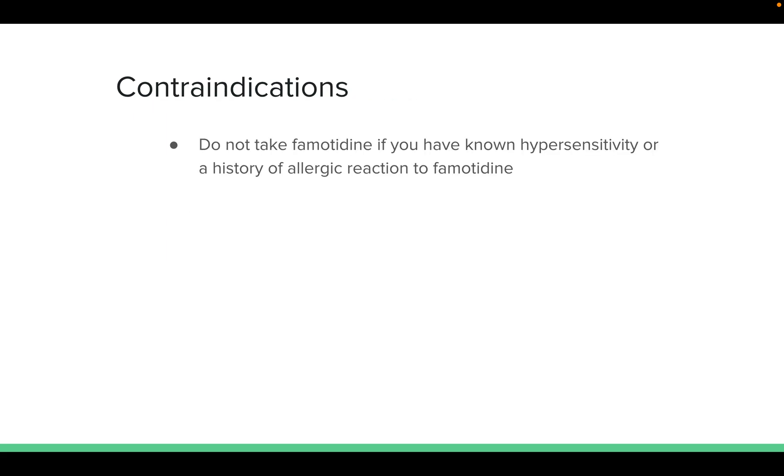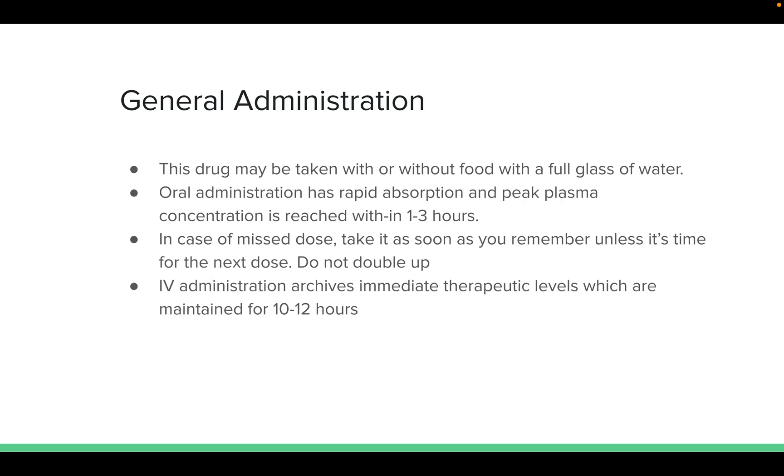The contraindication for this medication is known hypersensitivity to famotidine or a history of allergic reaction. For administration, this drug may be taken with or without food with a full glass of water. Oral administration has rapid absorption and peak plasma concentration is reached within one to three hours. In case of a missed dose, do not take it unless it's close to the next dose, and do not double up. IV administration achieves immediate therapeutic levels maintained for 10 to 12 hours.